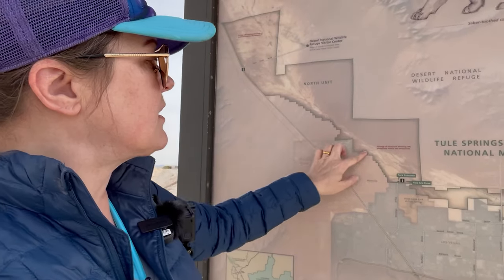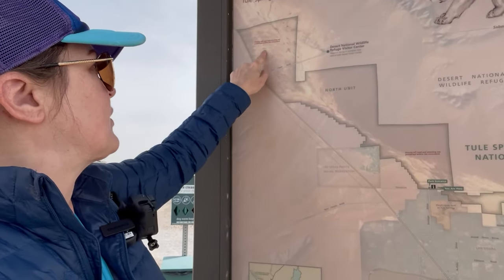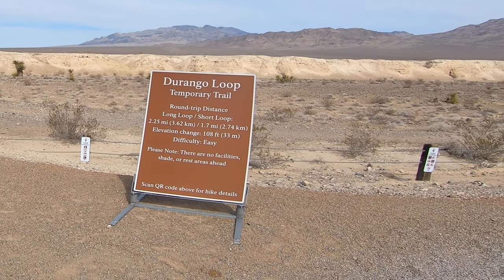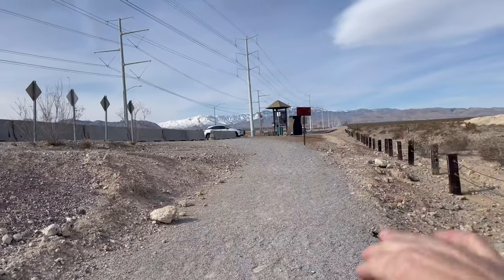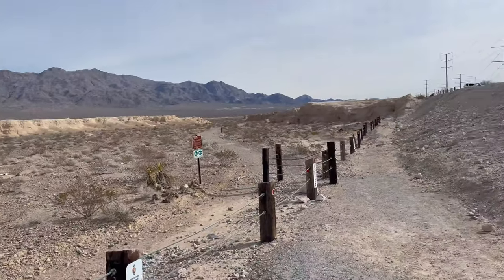It stretches all up past the Las Vegas Paiute Reservation, all the way up north, just south of the Air Force Beds, right off of 95. Along here there's parking, and on the other side of the kiosk there's a lot of parking too, and it's all free.